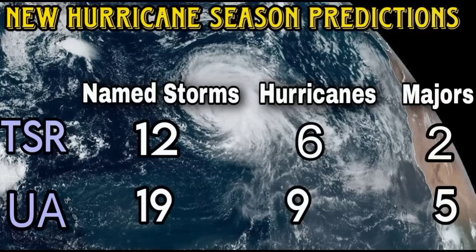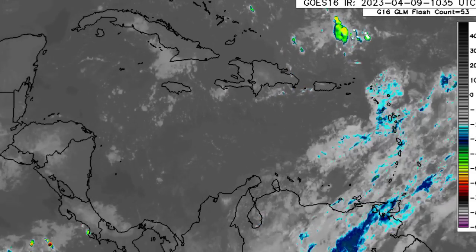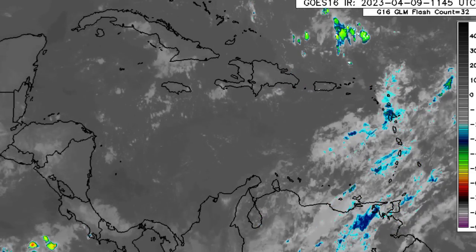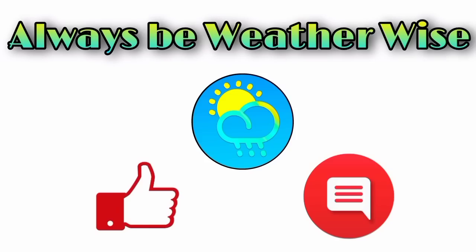So those are the numbers, and that is what is going on. I'm going to be keeping you updated as we progress in terms of that Gulf system that is expected. If you have any questions, feel free to leave them down in the comments — I'll try to respond as best and as soon as I can. You can also share your thoughts there. And remember to always be with the wise.